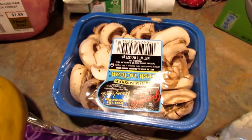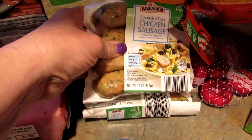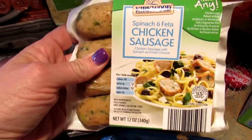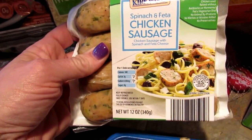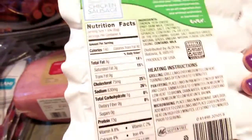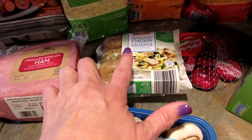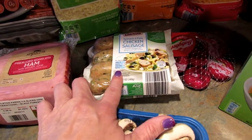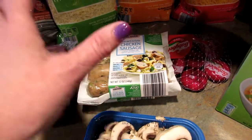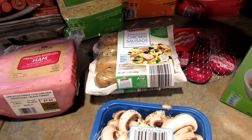I got some sliced mushrooms and then they finally had these back in stock. The guys love these — they are spinach and feta chicken sausages and they are pretty low carb. There's only one carb per sausage, which is really good. They never seem to have these in stock anymore. I think it's because one of our Aldi's is closed for remodeling, so everybody's going to one store instead of two and a lot of things are sold out.